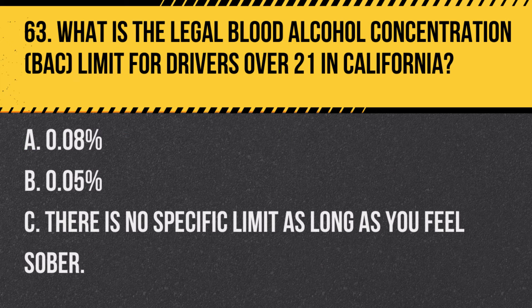Question 63. What is the legal blood alcohol concentration limit for drivers over 21 in California? A. 0.08%. B. 0.05%. C. There is no specific limit as long as you feel sober. Answer A. 0.08%. In California, the legal BAC limit for drivers over 21 is 0.08%.